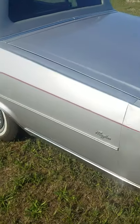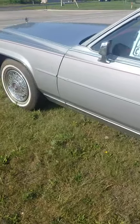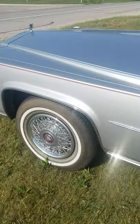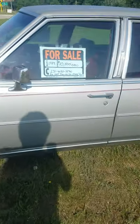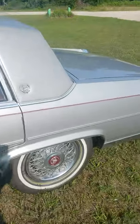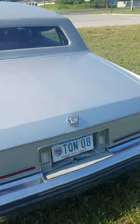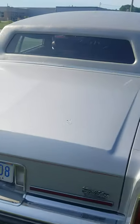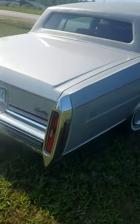Somebody did a crap job on the pin striping on this — that red pin stripe job sucks. Whoever did that, I know damn well it's not factory. I mean, I can tell it's cheaply put on. Look at the headliner hanging down. I don't know, $10,500, guys.